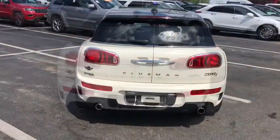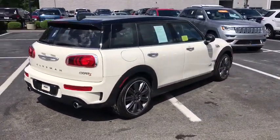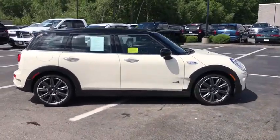Here are some of this vehicle's great options: heated seats, navigation system, traction control, dual airbags, Bluetooth, leather-wrapped steering wheel, power steering, aluminum wheels.